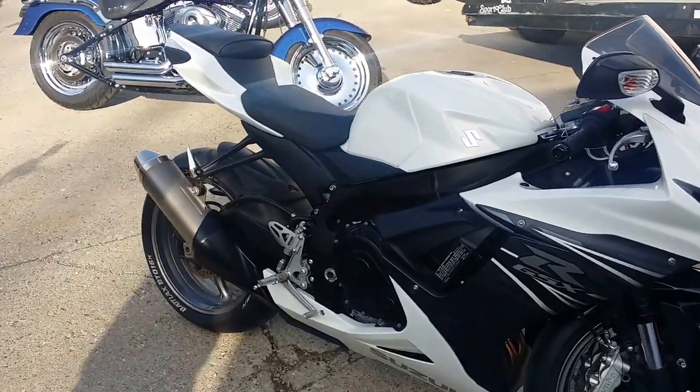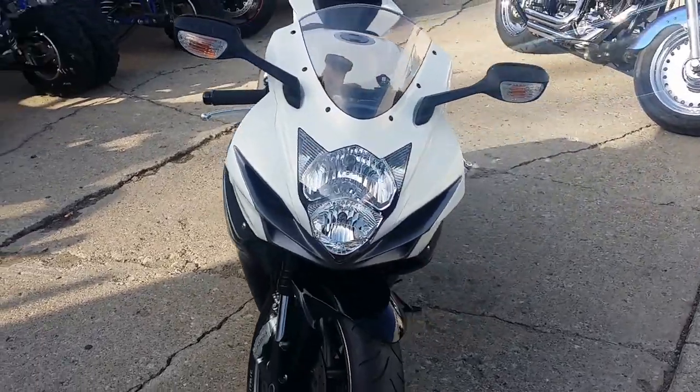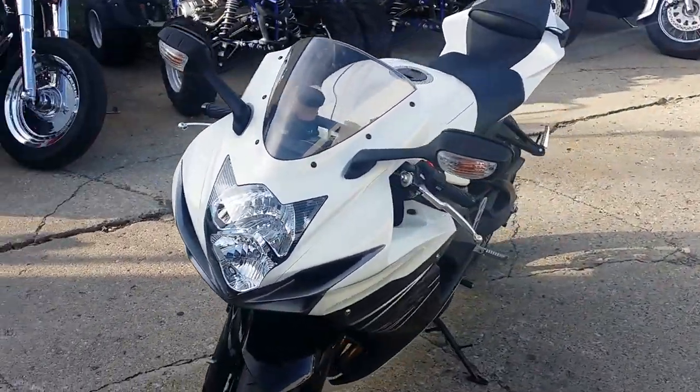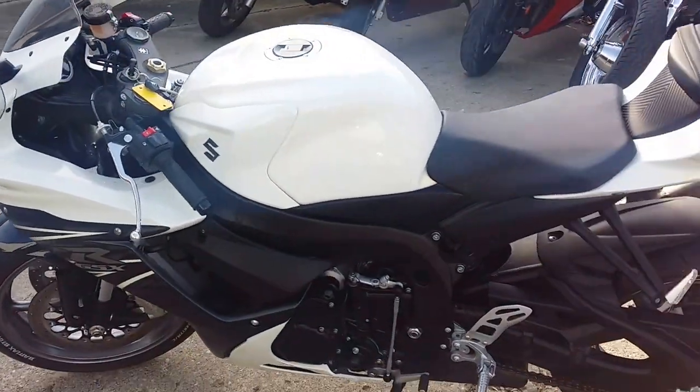Hey guys, we got over 450 used bikes in our showroom. We got financing for everyone. Today we got a 2011 Suzuki Gixxer 600 sport bike for sale with only 1,798 miles.